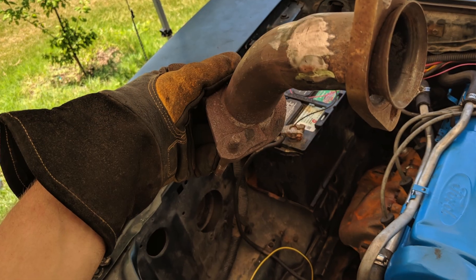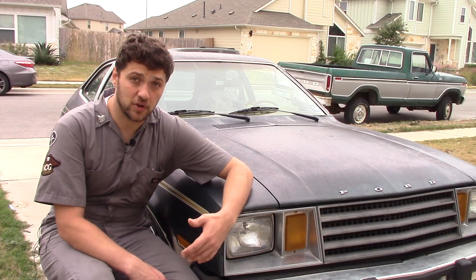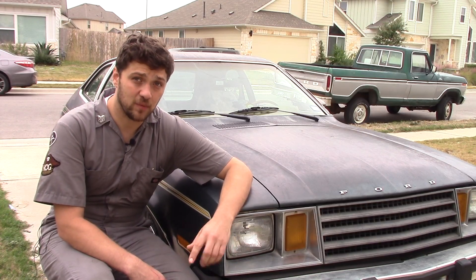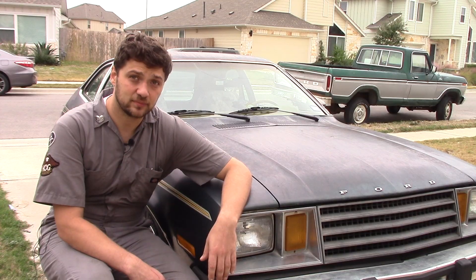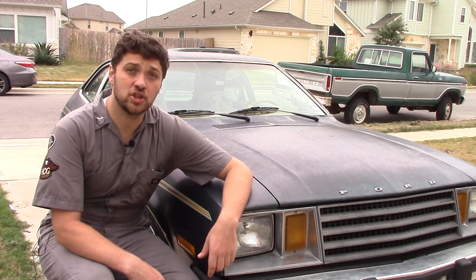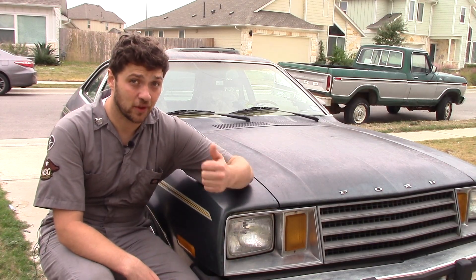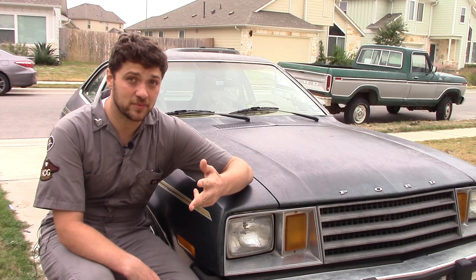After that, it was a frantic race to get everything plumbed and to get the exhaust finished in order to make it to work on Monday. Which brings us to today — one year and 5,000 miles later. I'd like to give you a little tour of my fuel-injected Pinto, showing you the strengths and weaknesses of this setup, what worked, what didn't, and what speed bumps I hit along the way.